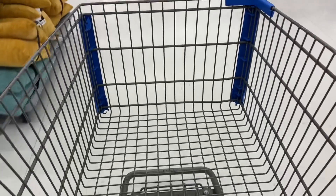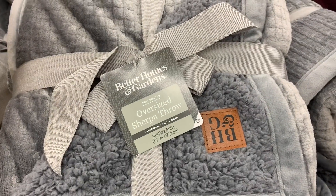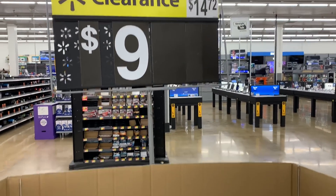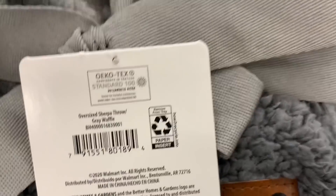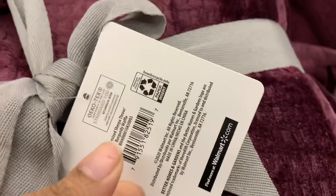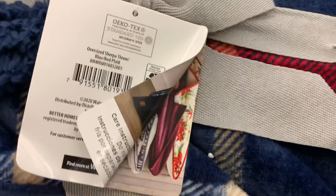I've had my eye on these Better Homes and Gardens throws for a while. They were originally $14.72 at my store and are now $9, but some people are getting them as low as $7. Here is the barcode — scan it in your Walmart app to see how much they are at your store. They are super soft and come in a variety of colors. I tried to show you the barcode for all three colors my store had.